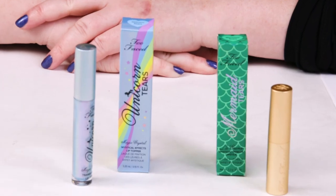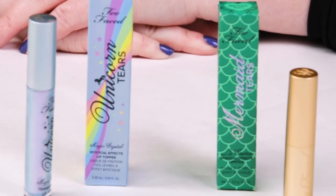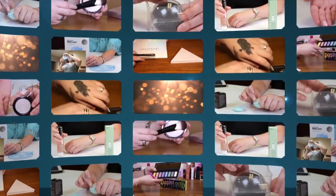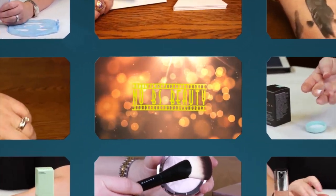Hi, today I'm reviewing the Too Faced Life's a Festival lipstick. I just want to say I purchased all these products with my own money, so you know you can trust my opinion is what I honestly believe. And if you want to help support the channel, click on the Amazon link below before you make your purchase.